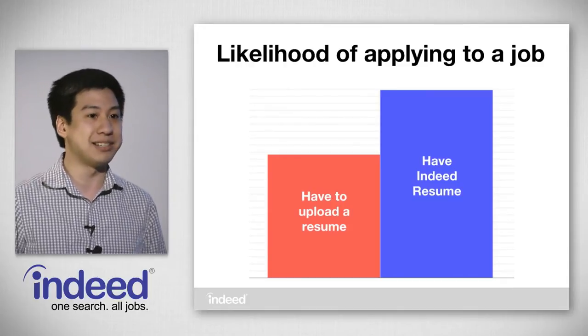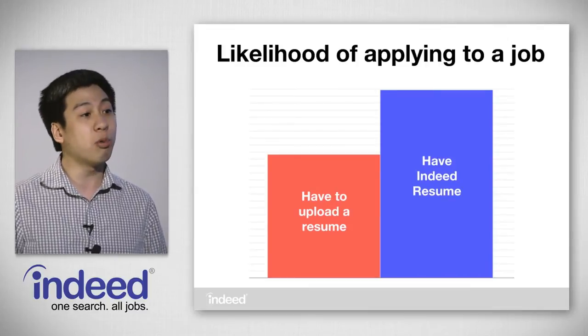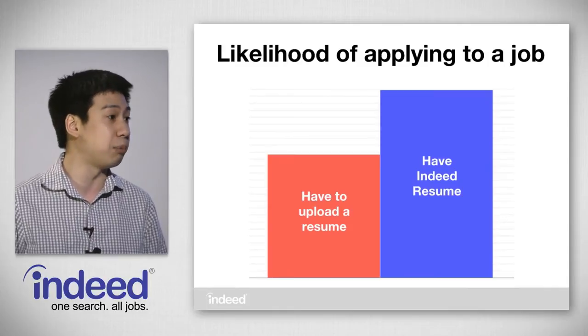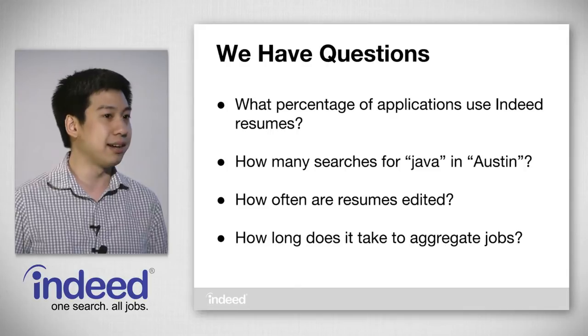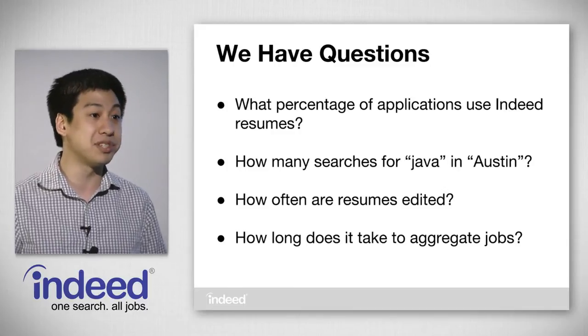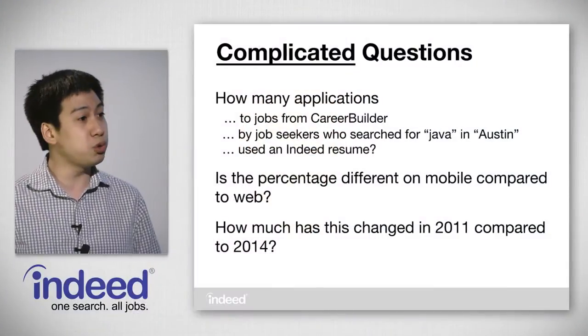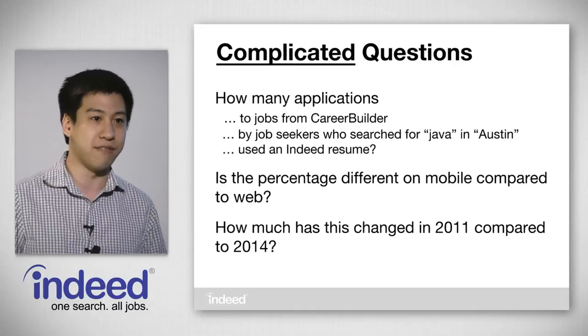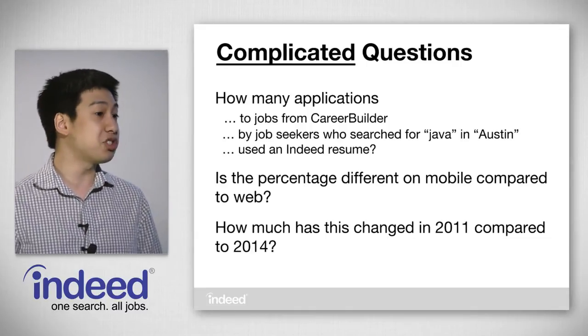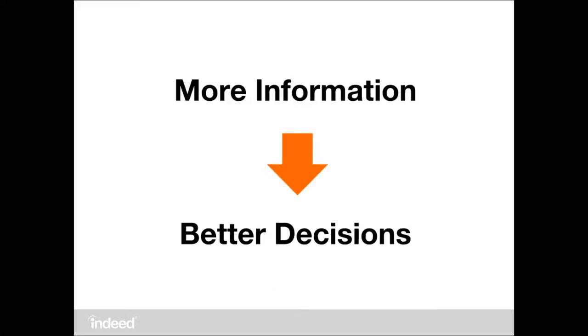Once we have this information, we can analyze it and see interesting insights. For example, if you already have an Indeed resume when you click Apply Now, you're over 50% more likely to complete the Apply process than if you had to upload a resume. We have lots of questions across all of our products — things like what percentage of applications are using Indeed resume, how many job seekers are searching for Java in Austin, how often are job seekers editing their resume, and how long does it take to aggregate employer jobs. With more information, we can make better decisions.